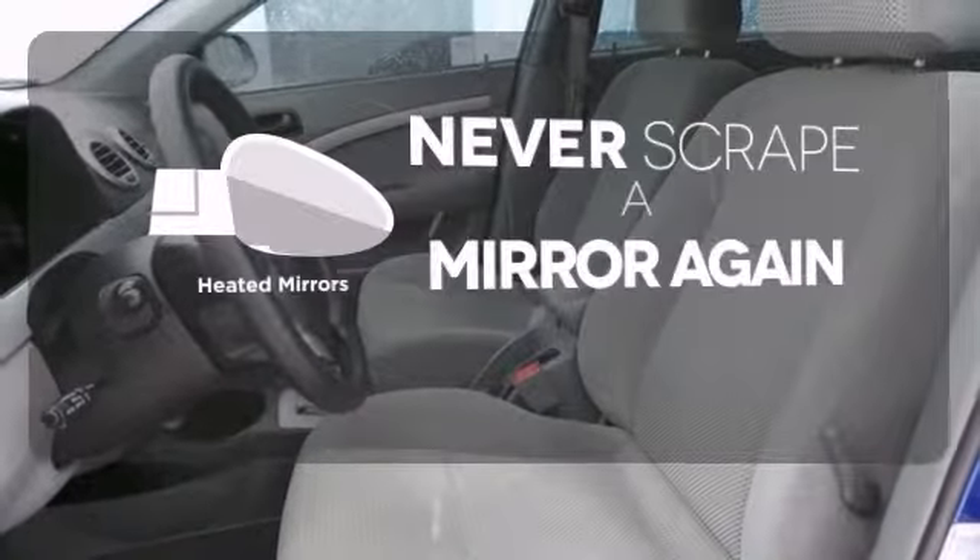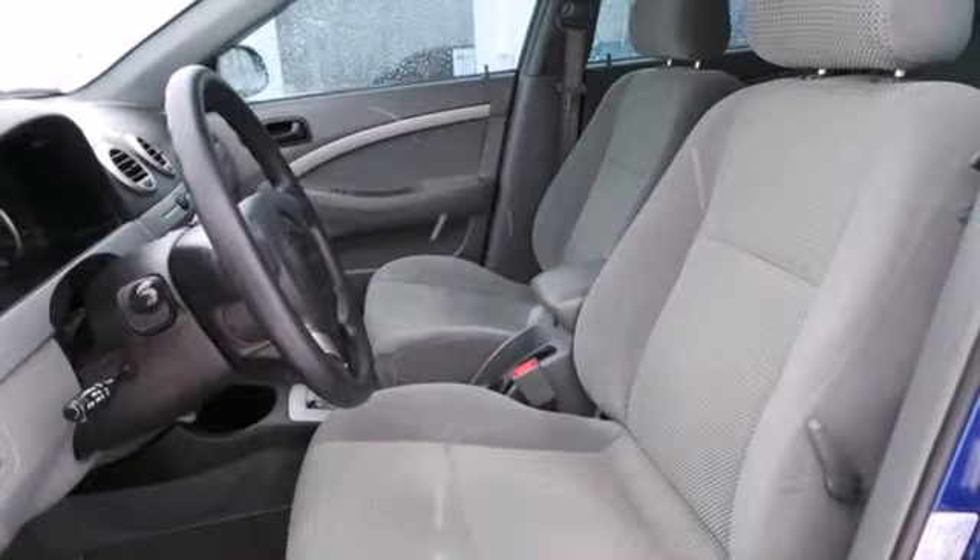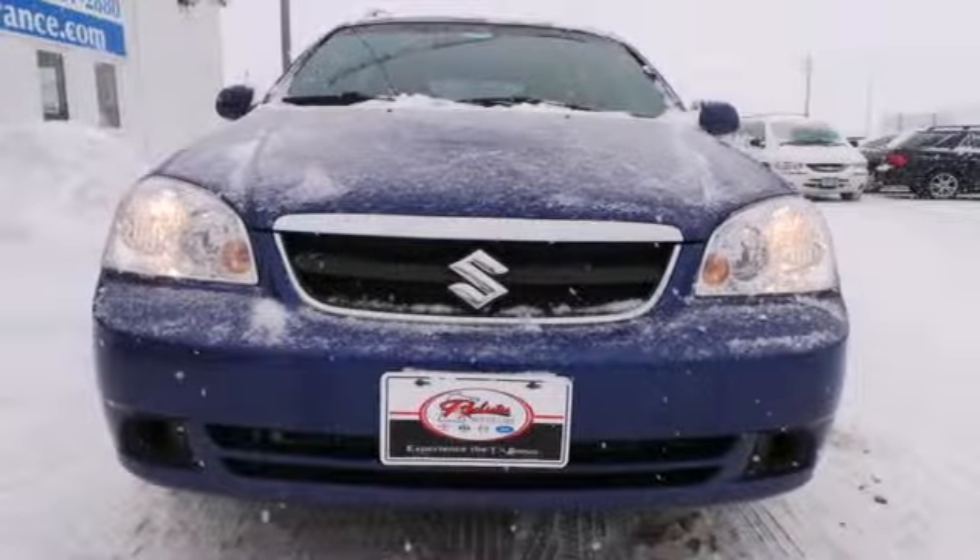Heated mirrors means never worrying about ice obstructing your view. This is a great vehicle. Take it for a test drive today.